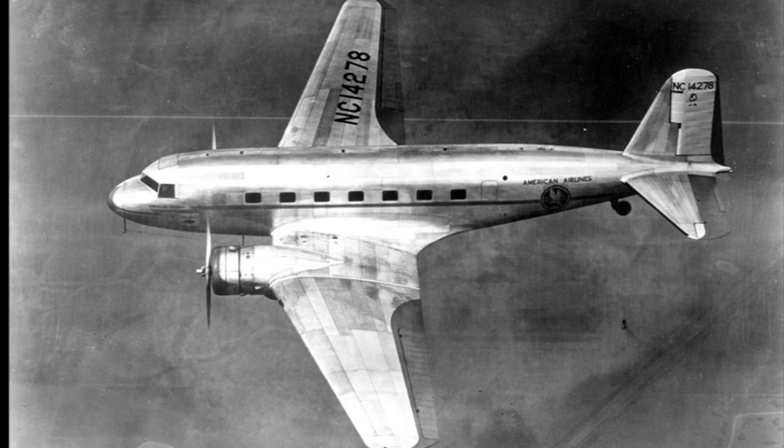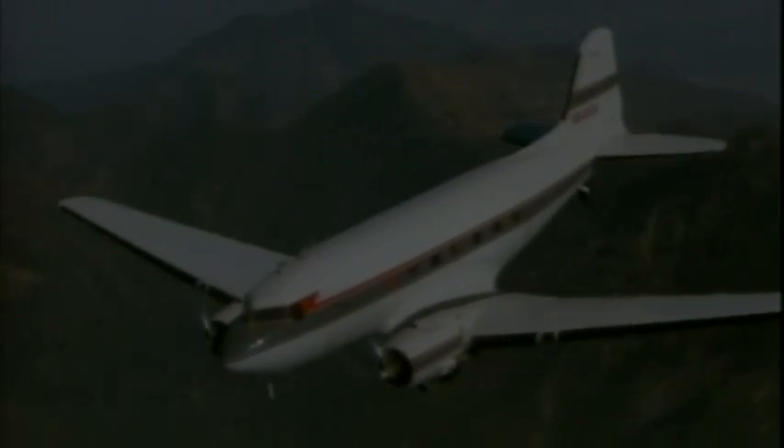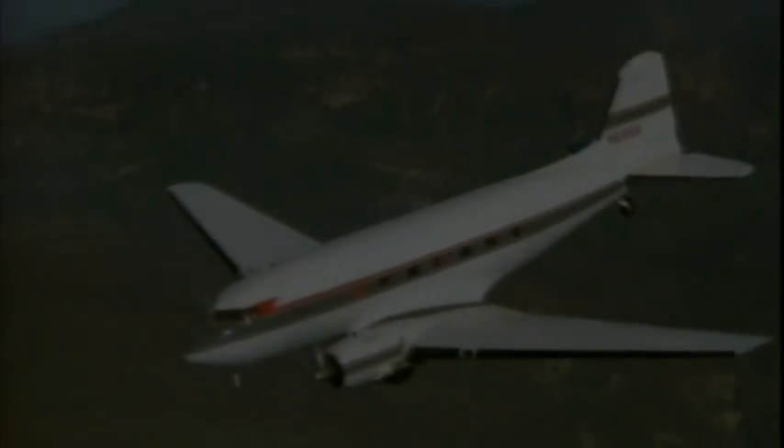But Boeing rival Douglas Aircraft Company kept the 247's success short-lived. They came out with the DC-2, which was followed by the famous DC-3. All of a sudden, Boeing was going to be shut out of the commercial airplane market.